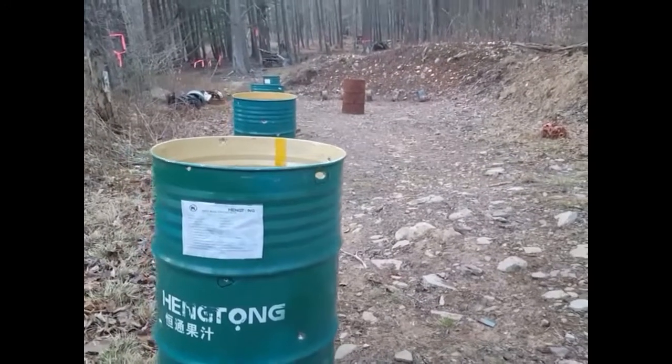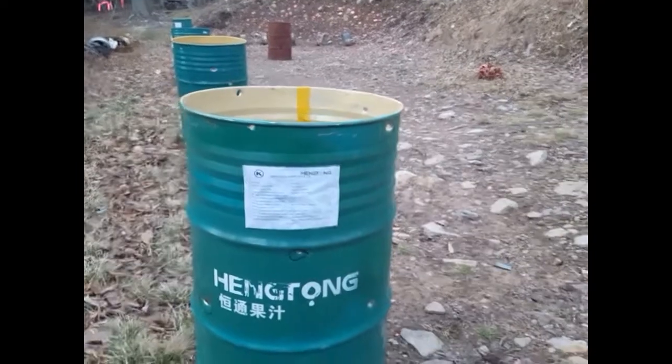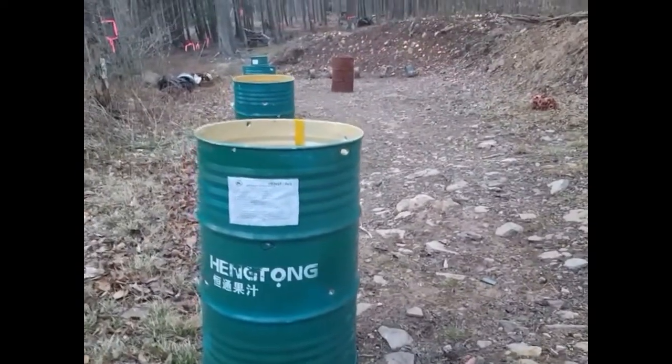We're basically below the power of a .22. If you look in here you can see bullet fragments that got trapped in the barrel — bullets not exiting. To me this makes a great case for why the AR-15 is such a great home defense gun.